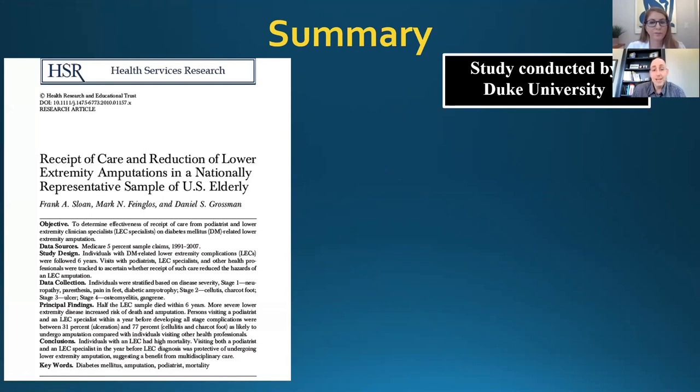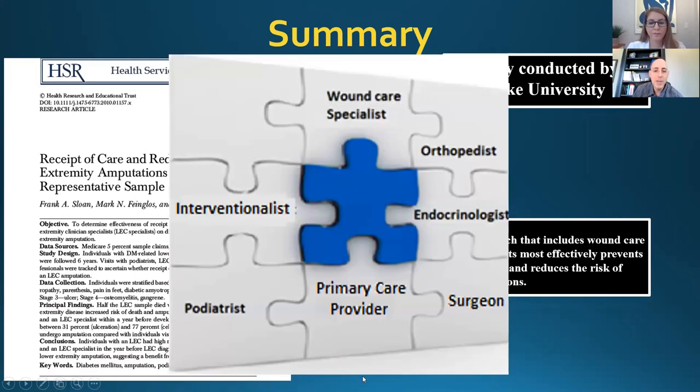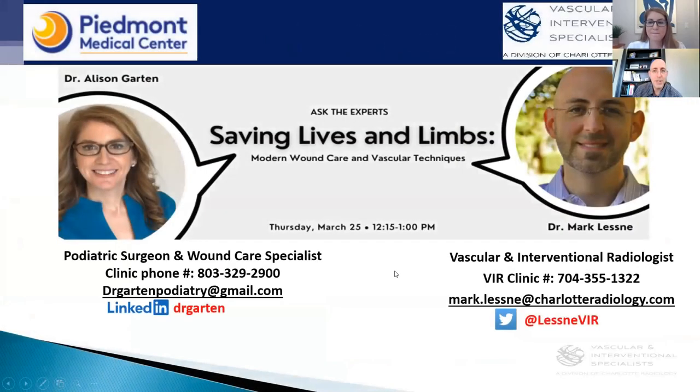There are studies that show that a multidisciplinary team approach including wound care experts and limb salvage experts actually reduces amputation. As Dr. Garten says, amputation is a risk factor for mortality. Literally a multidisciplinary team approach can save lives, and it really should look like this. I appreciate everyone's attention. We're a little early, so I'd be happy to answer any questions — Dr. Garten and I are available now.